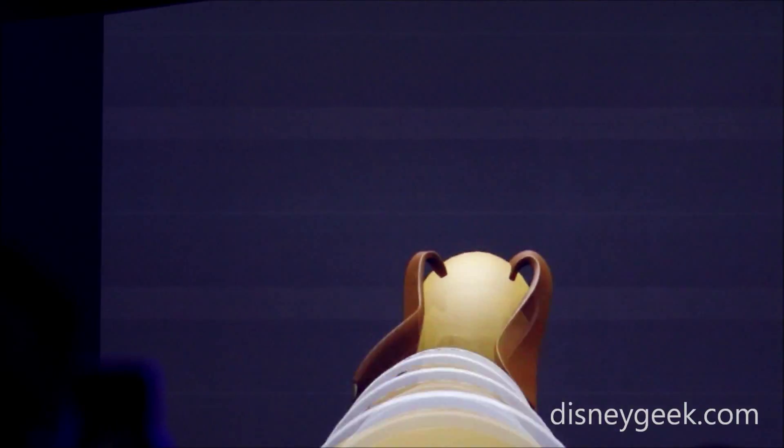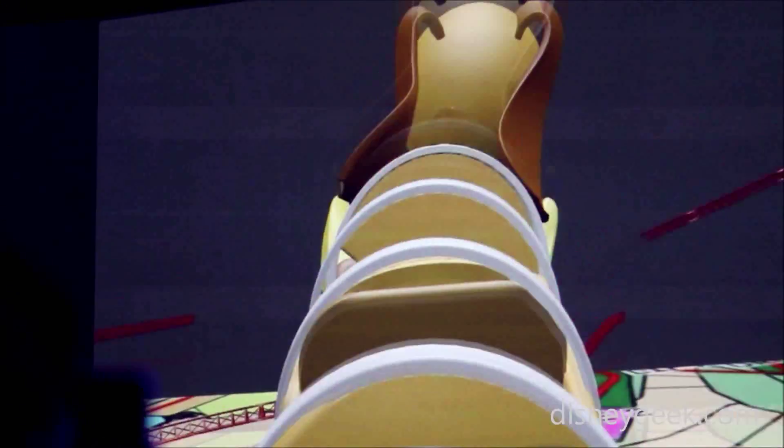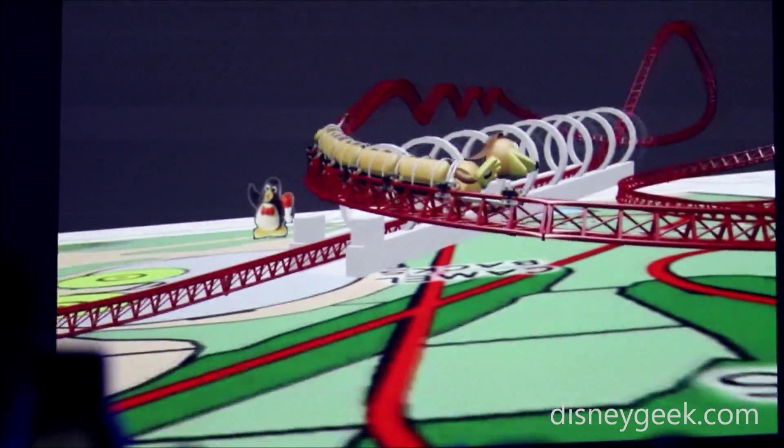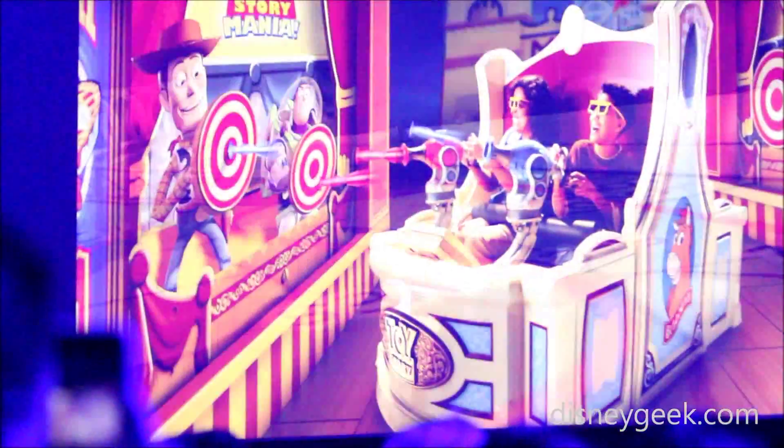Rather than simply using the coaster vehicle from his play kit, he's put Slinky Dog on it. So that's what you get to ride in. And because it's one of our guests' favorite attractions.